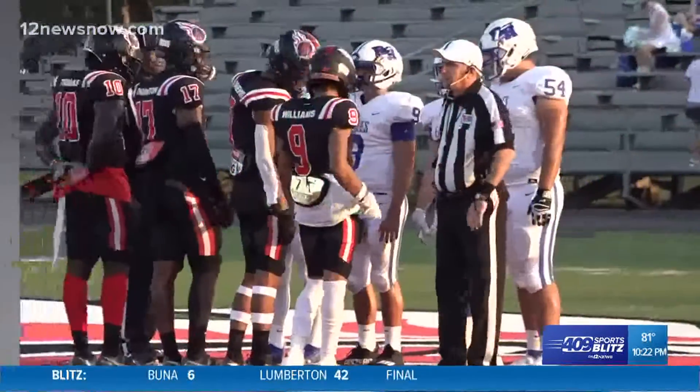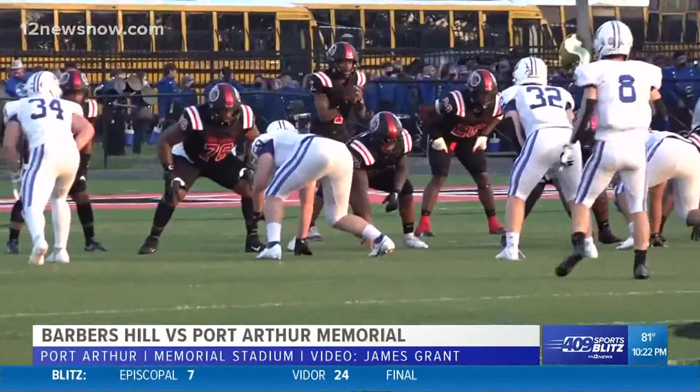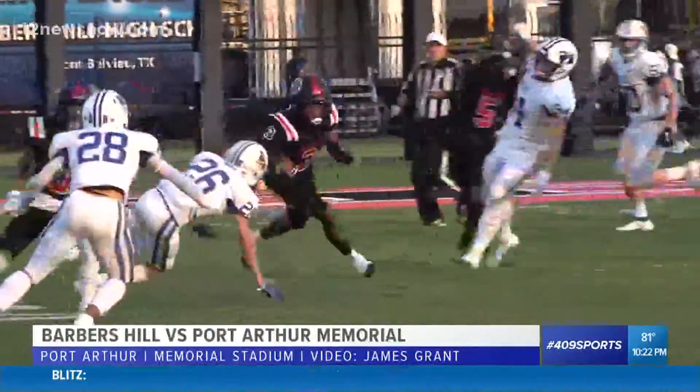Over to Port Arthur, where the Titans played host to Barber's Hill in the Eagles. Little coin toss at midfield, those beautiful jerseys that the Titans have been wearing. Plenty of talent on this team.